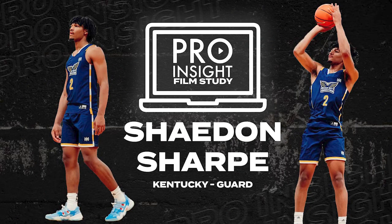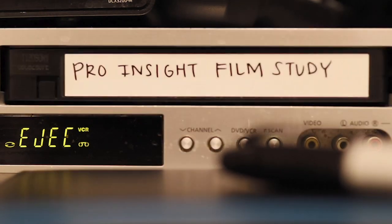Shaedon has the potential to be a franchise player at the next level regardless of when he decides to enter the NBA draft. His combination of functional athleticism, range shooting, and self-creation makes him a special prospect. Thank you for watching Film Study with Pro Insight.